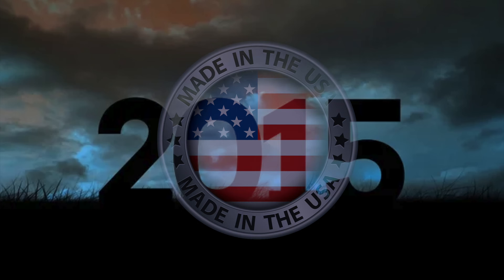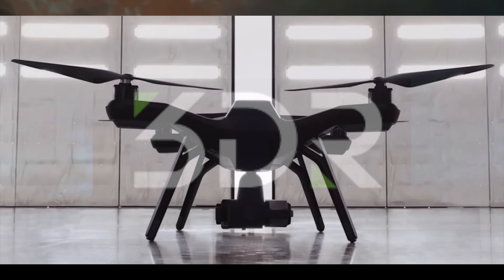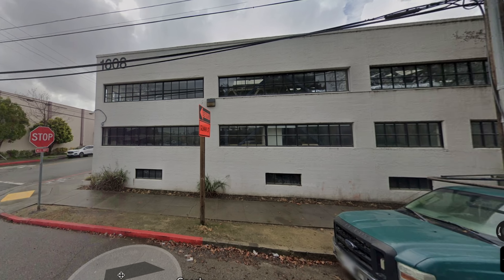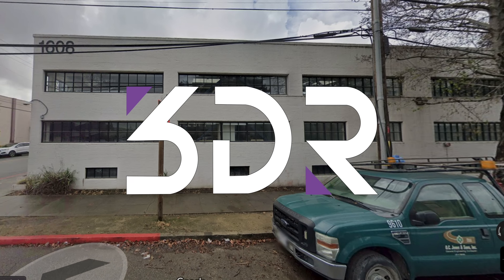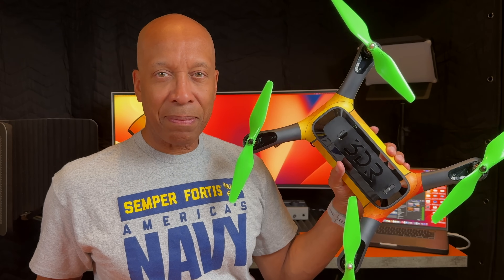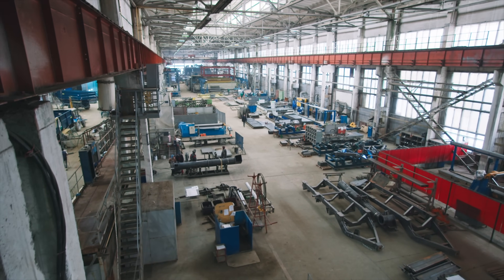Ten years ago, an American-made company released an American-made drone aimed at both consumer and professional aerial photography markets. That American company, 3D Robotics, also known as 3DR, is located in California. The drone they made is the 3DR Solo. After just one year of production, in 2016, the 3DR Solo was discontinued.